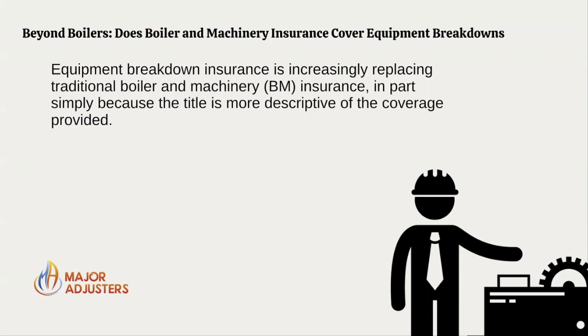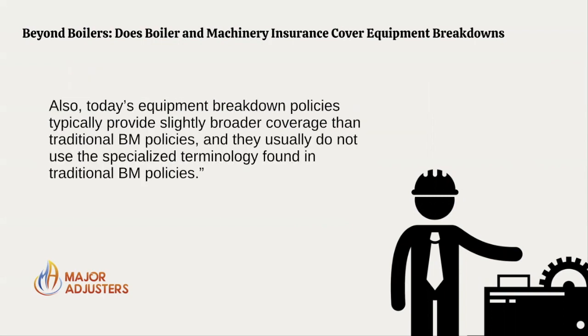Recall, insurance has been around for a really long time, so you may see some ancient terms and wording. Today's equipment breakdown policies typically provide slightly broader coverage than traditional boiler and machinery policies, and they usually do not use the specialized terminology found in traditional boiler and machinery policies.